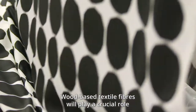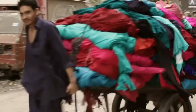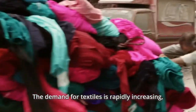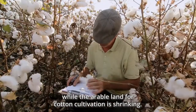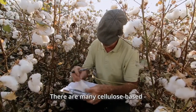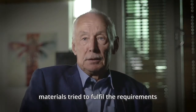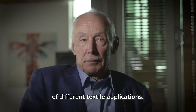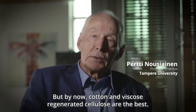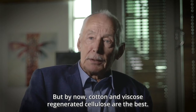Wood-based textile fibers will play a crucial role in replacing cotton during the following decades. The demand for textiles is rapidly increasing, while the arable land for cotton cultivation is shrinking. There are many cellulose-based materials being tried to fulfill the requirements of different textile applications, but by now cotton and viscose regenerated cellulose are the best.